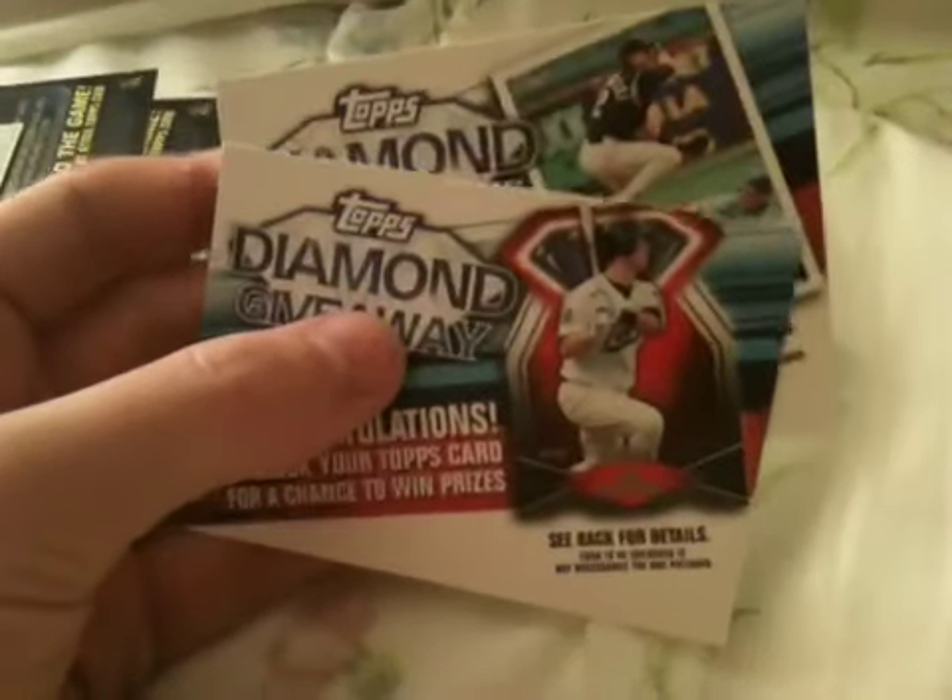Hey, what's up, YouTube? It's MaddenRQ, and I got a recap of 2011 Topps Series 2 Baseball. Here is what I got in the box. I got two diamond giveaway codes. Didn't get very good cards with these codes, gotta say.